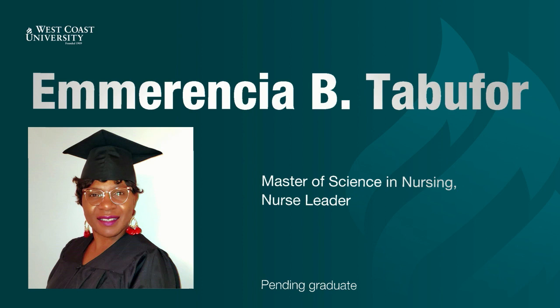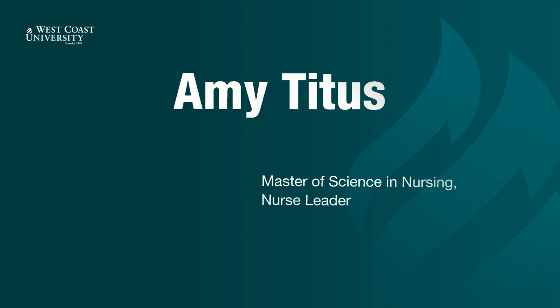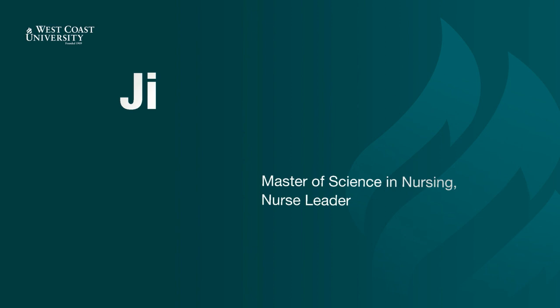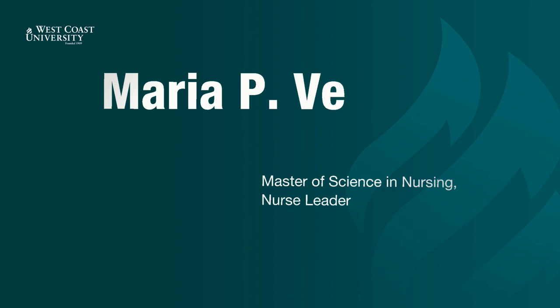Amarencia Tabufor. Victor Tamayo. Lilit Tavetian. Amie Titus. Jillian Trinidad. Joshua Vasconcelos. Maria Velasco. Lenina Vescocho. Nicole Whiteside. Thank you for joining us for the 2021 Nursing Hooding Ceremony at West Coast University.